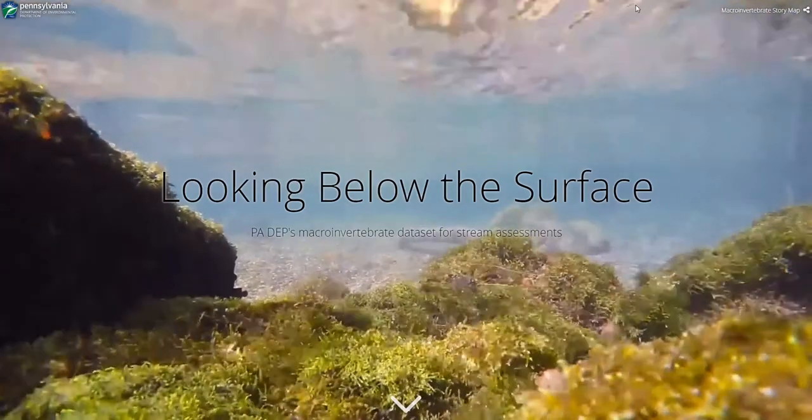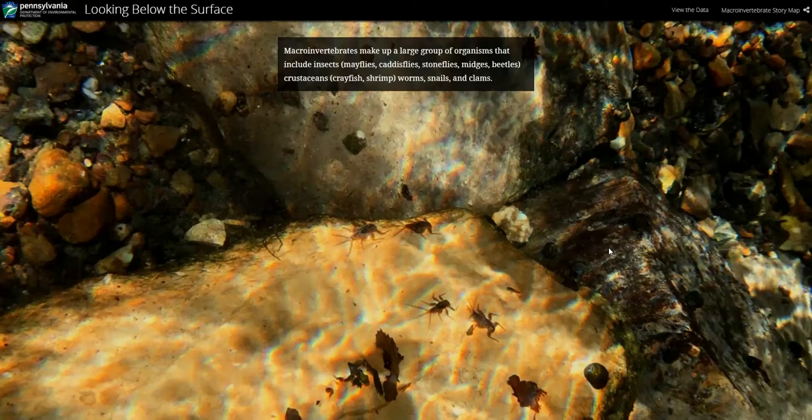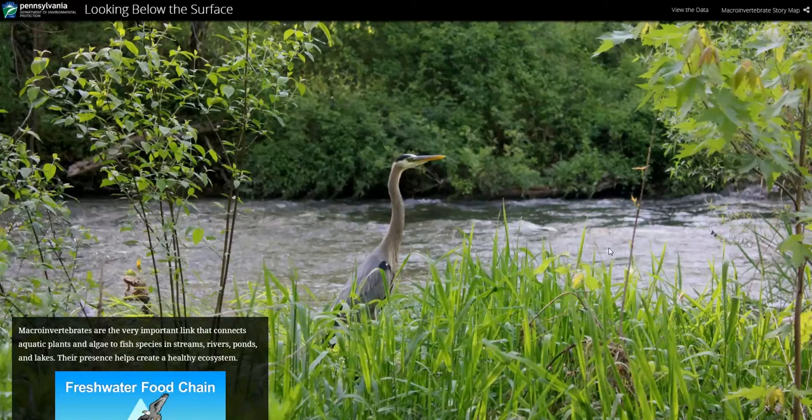Welcome to Looking Below the Surface, DEP's macroinvertebrate story map. Macroinvertebrates often get overlooked, but they are key indicators of water quality. We invite you to use this tool to learn more about Pennsylvania's macroinvertebrates and their role in the freshwater food chain.